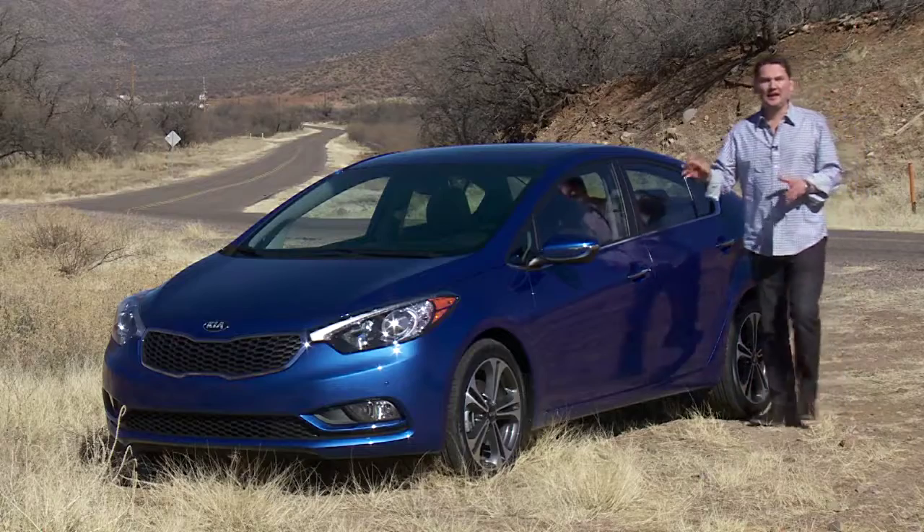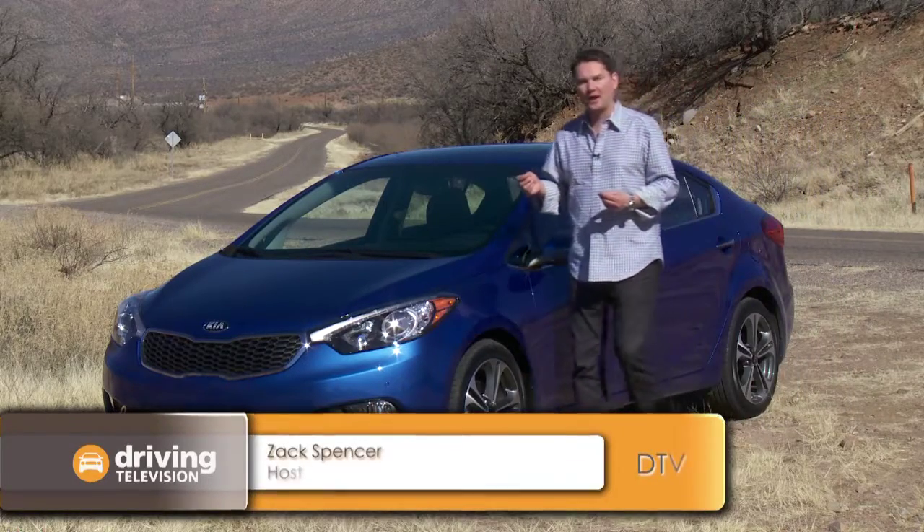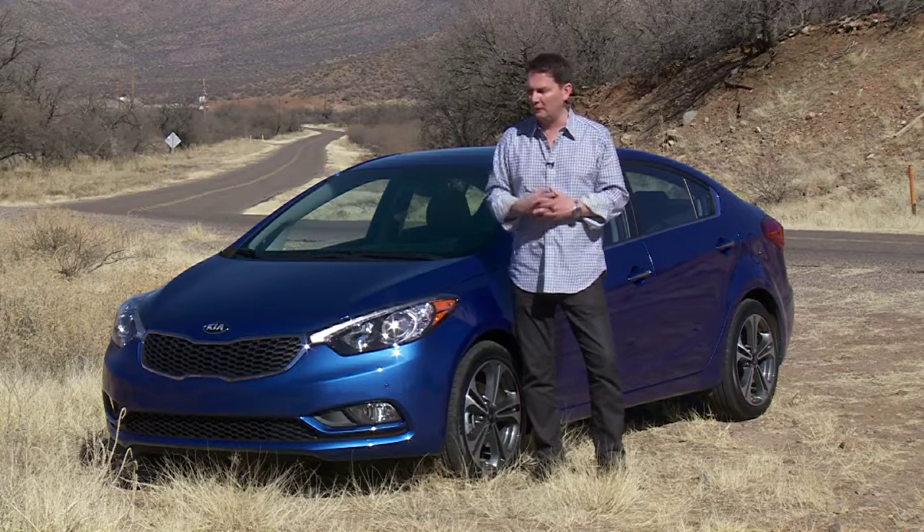This is the 2014 Kia Forte. Maybe not top of mind when you're shopping for a compact car — the usual suspects, the Corolla, the Civic, and the cousin of this, the Hyundai Elantra, are all top sellers. Well, Kia is out to change all of that with this new 2014 model.